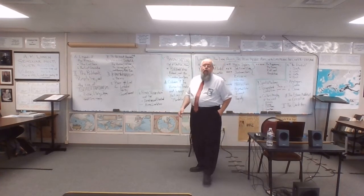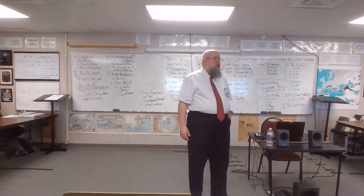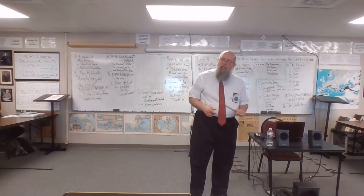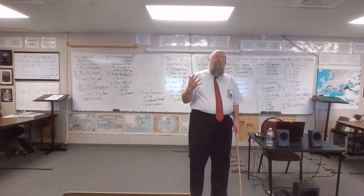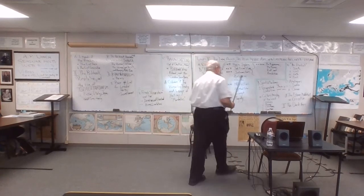Any questions, comments, or thoughts before we move into the next section? Europe is a giant pocket — geographically, it is a pocket.